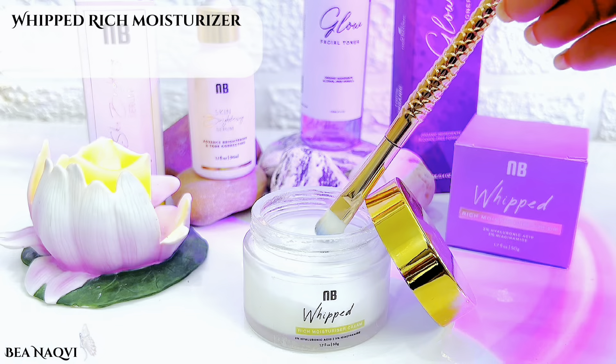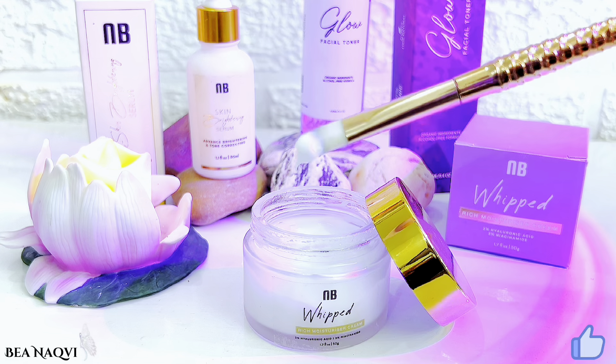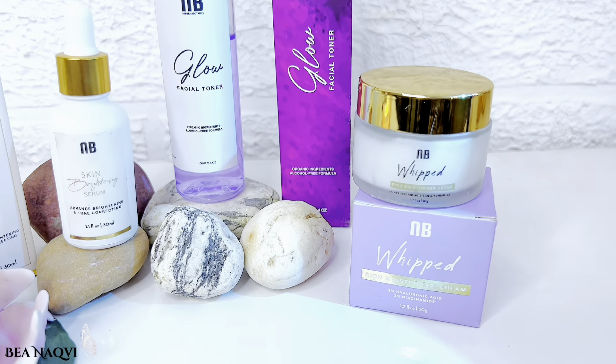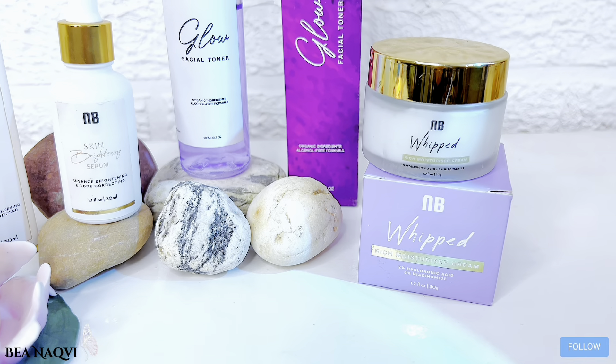Next we have the Nirvana Botanics Whipped Rich Moisturizer Cream. It contains 2% hyaluronic acid and 3% niacinamide, which are the best ingredients. This is a 50-gram jar but it is low in quantity. It is 100% organic and natural ingredients, prepared fresh and handmade.